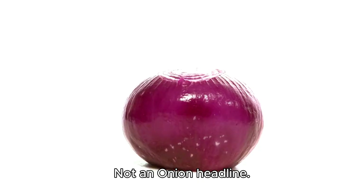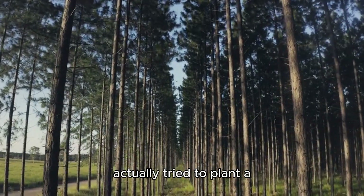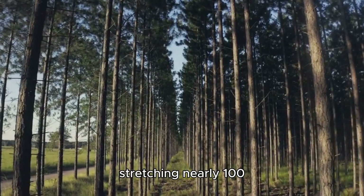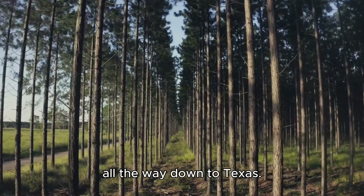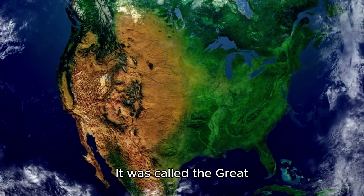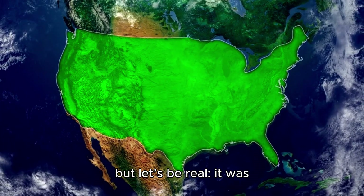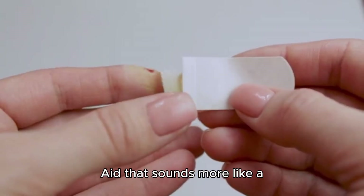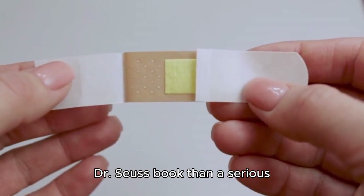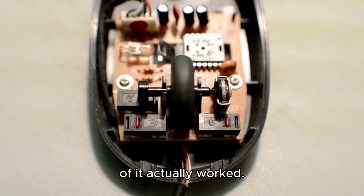Not a metaphor, not an Onion headline. The United States actually tried to plant a man-made forest stretching nearly 100 miles wide and 1,000 miles long, from Canada all the way down to Texas. It was called the Great Plains Shelter Belt Project. But let's be real — it was America's Great Green War. A giant environmental band-aid that sounds more like a Dr. Seuss book than a serious government program. But here's the kicker: parts of it actually worked.